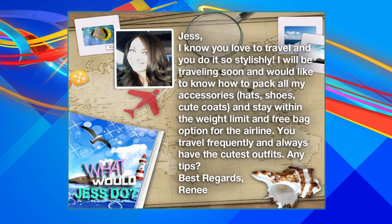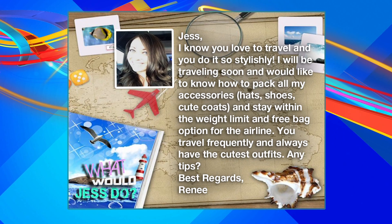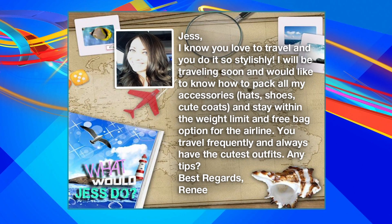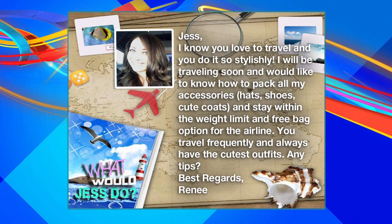Jess, I know you love to travel and you do it so stylishly. I'll be traveling soon and would like to know how to pack all my accessories like hats, shoes, the cute coats, and stay within the weight limit and a free bag option for the airline.